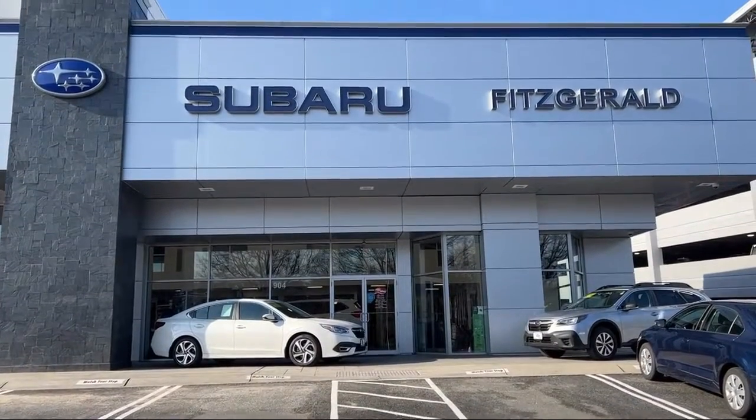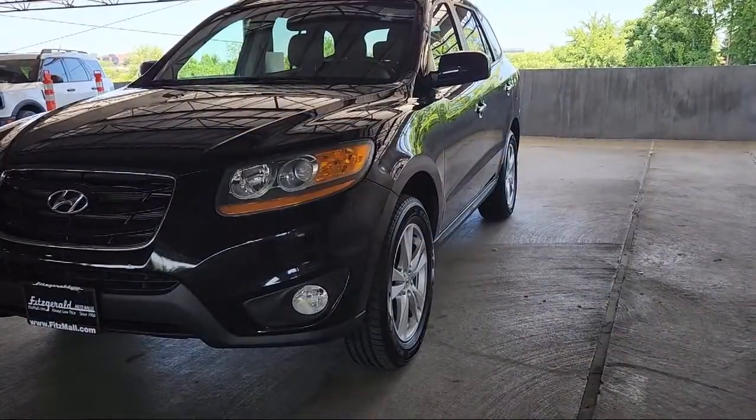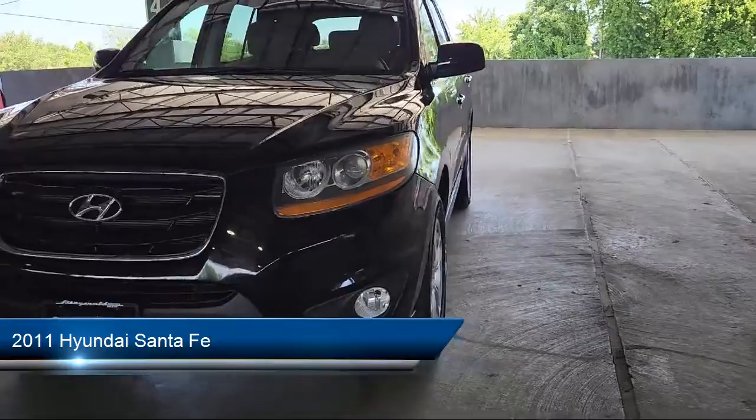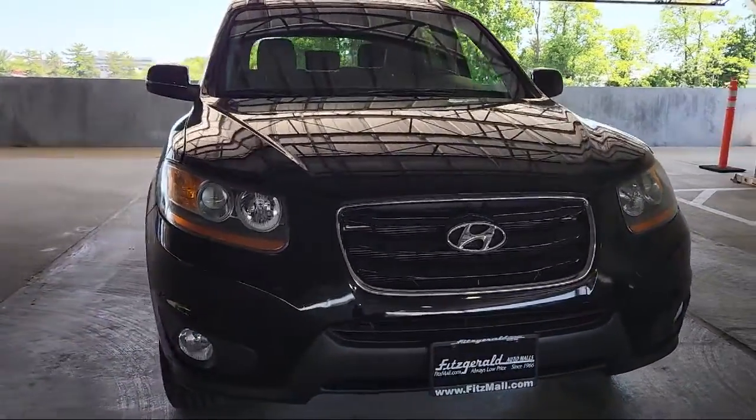For over 55 years, the Fitzway has been satisfying customers time and time again. Here's a look at another one of our great vehicles from our huge selection. It comes equipped with many standard and optional features, and much more.